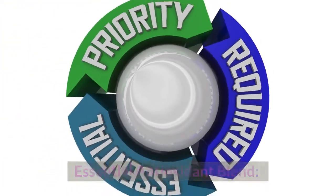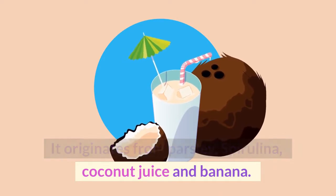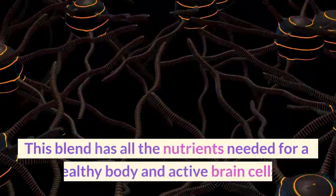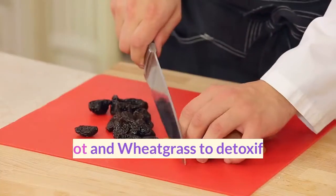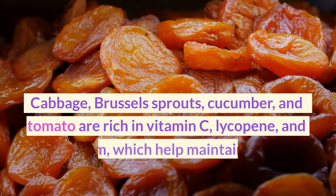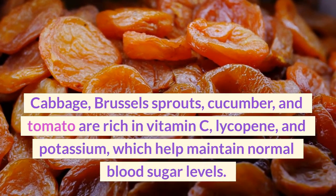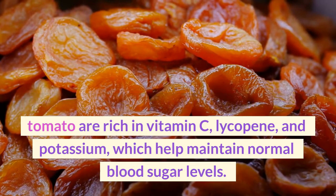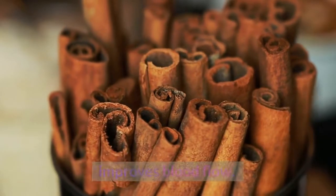Essential Antioxidant Blend: originating from parsley, spirulina, coconut juice, and banana, this blend has all the nutrients needed for a healthy body and active brain cells. Apricot and wheatgrass detoxify the body. Cabbage, Brussels sprouts, cucumber, and tomato are rich in vitamin C, lycopene, and potassium, which help maintain normal blood sugar levels. Cinnamon bark controls appetite and improves blood flow.